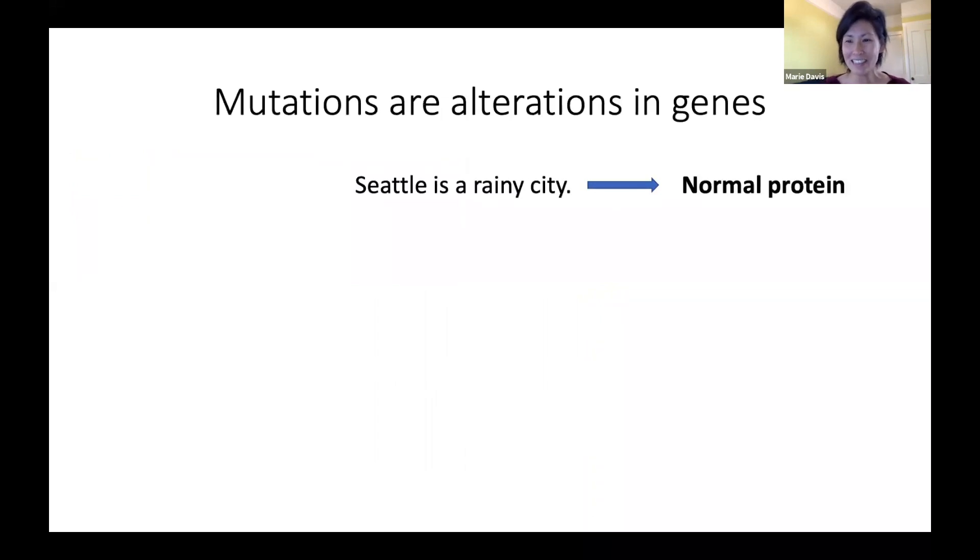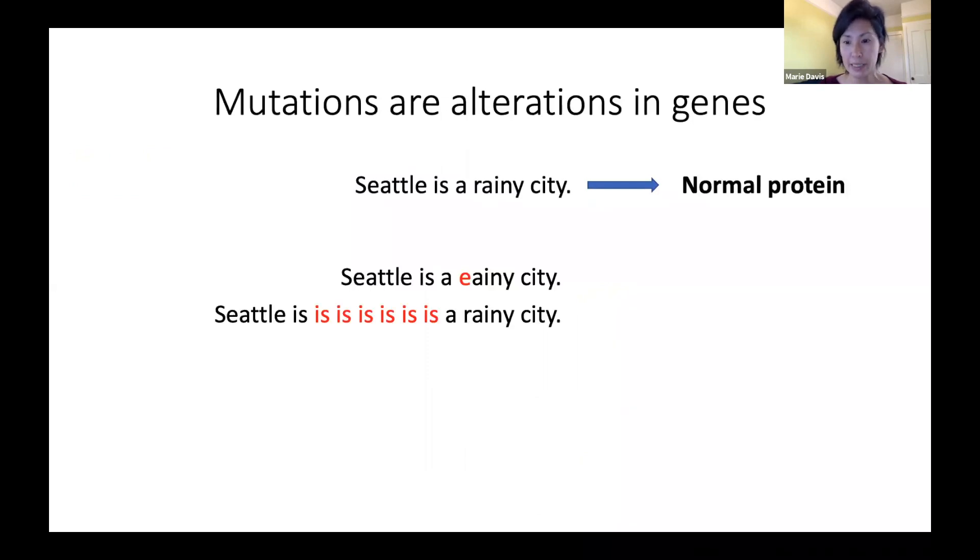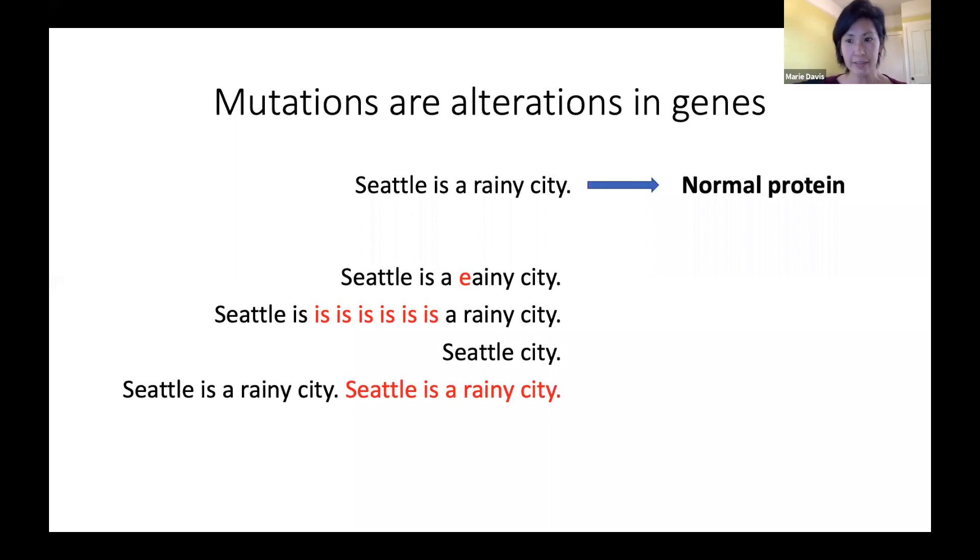Continuing with this analogy, we can imagine that the sentence 'Seattle is a rainy city' is a gene that makes a protein. A mutation in a gene is an alteration of this sentence — for example, there could be a misspelling, a repetition, a deletion of part of the sentence, or even a complete duplication of the entire sentence. These alterations can affect the instructions to make a protein and can lead to an abnormal or even absent protein, and this can sometimes lead to a disease such as ataxia.